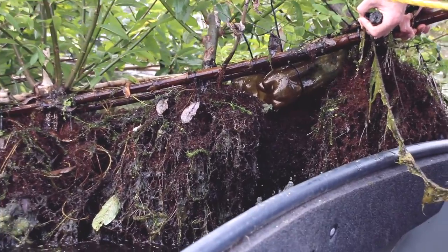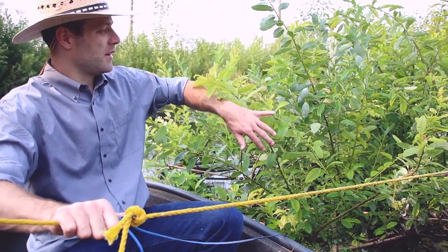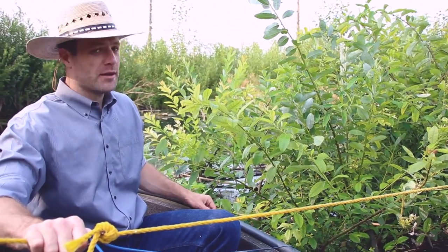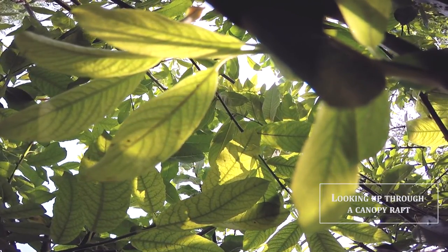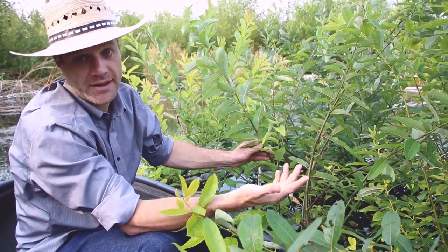Here's another canopy raft with Sitka willow, and this one is quite a bit larger. It started with arched saplings and has been eaten down by beaver, but originally it was about seven feet tall at the crest of the arch. The main purpose of this raft is to shade the water to help keep it cool, as well as to provide insect drop from overhanging canopies.